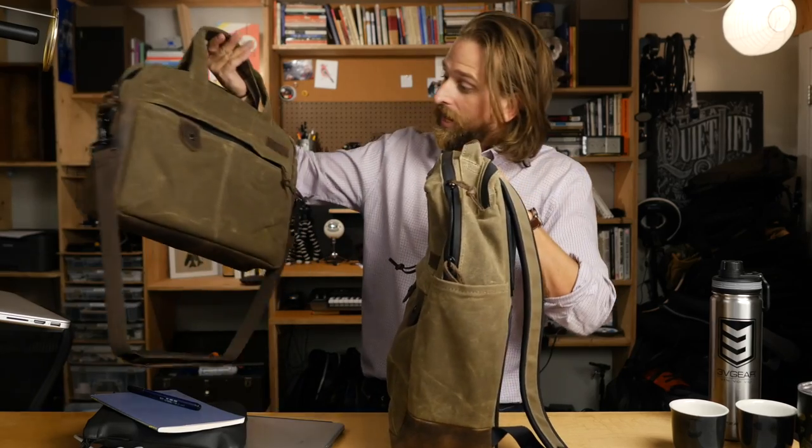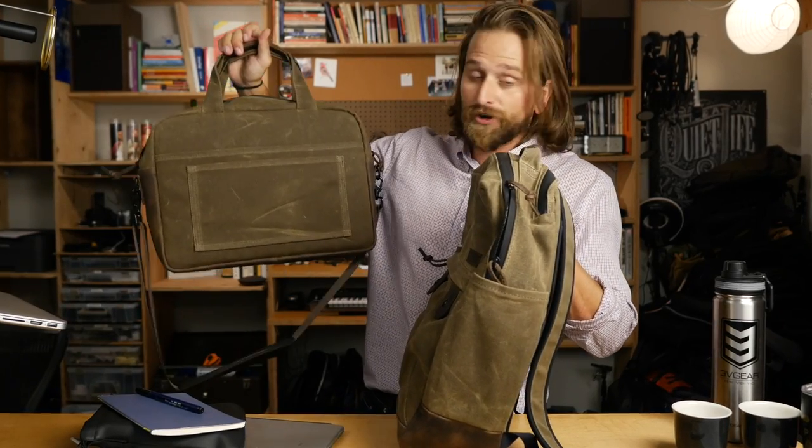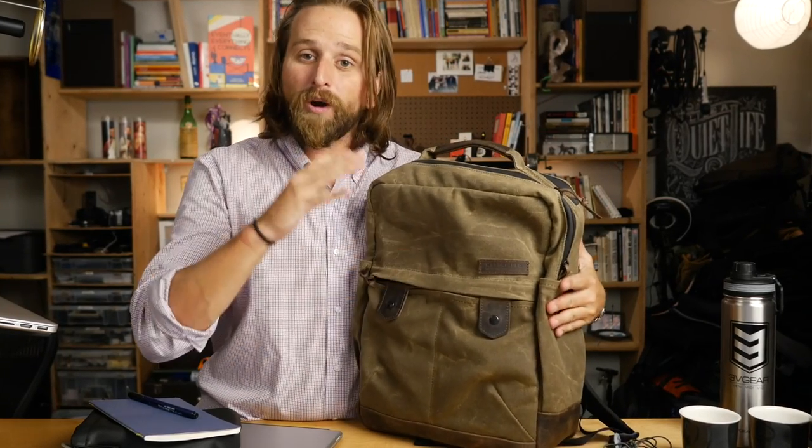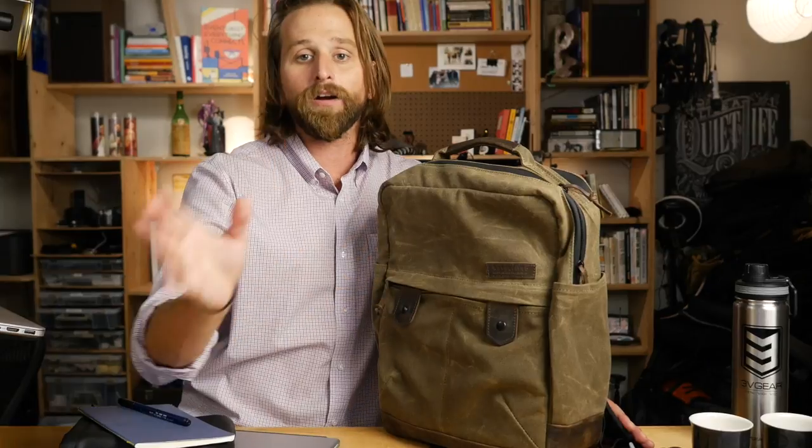This bag also comes in a briefcase version, which I'll show you in another video. I just wanted to show you this one and let you know about one of my favorite daily carries of all time.